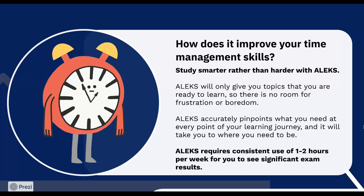The other mode that can boost your study habits is the review mode. Here you can go back to topics you have mastered in ALEKS that you can use to prepare for your upcoming exams. ALEKS requires consistent use of one to two hours per week for you to see significant exam results.